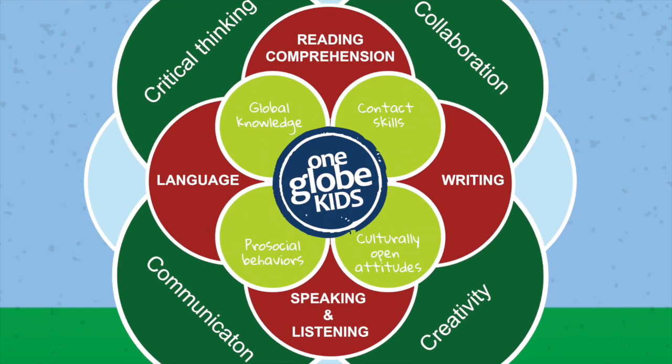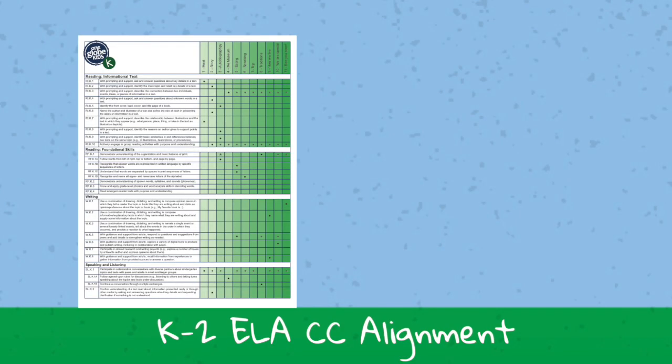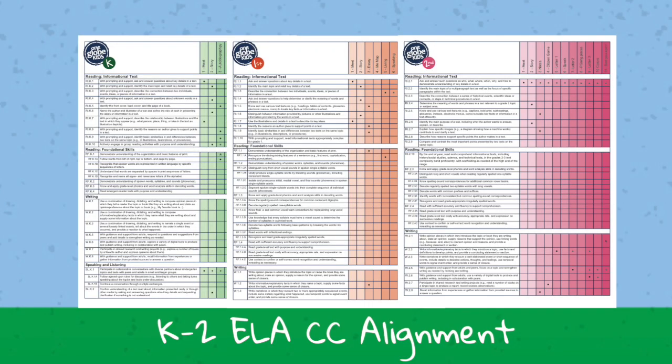With our new English language arts curriculum, you can use the OneGlobe Kids stories and lessons to integrate a global perspective into your reading comprehension, speaking and listening, writing and language classes. It aligns with the Common Core standards and can be easily used with your existing curriculum.